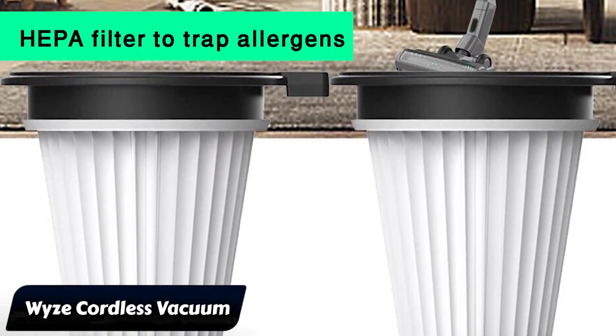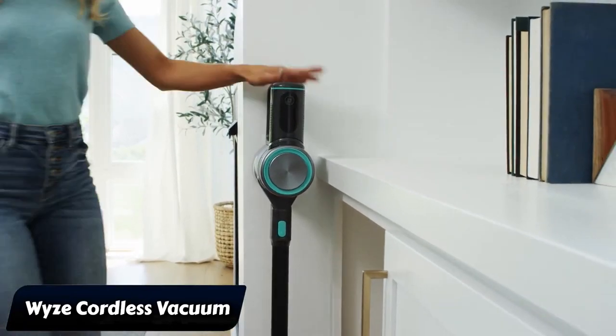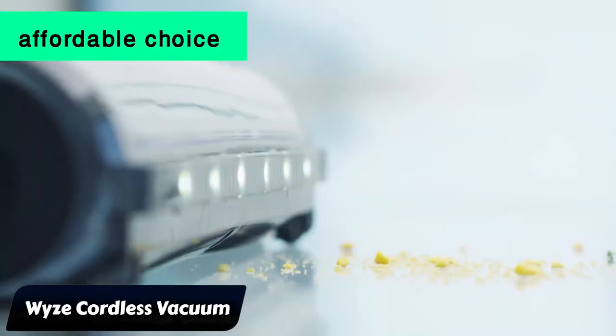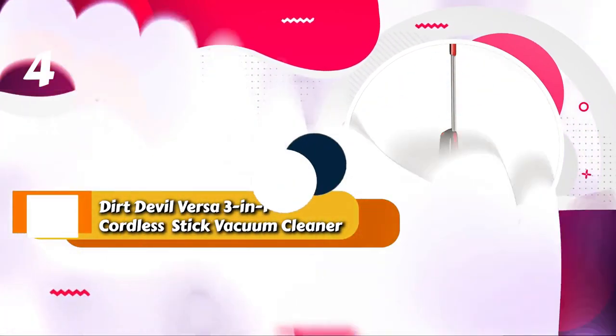It has a handy HEPA filter to trap allergens, but be careful when emptying it to avoid stirring up dust. The battery is decent, giving you almost an hour in the energy-efficient mode, but less time in the powerful mode. All in all, it's an affordable choice with solid cleaning performance.